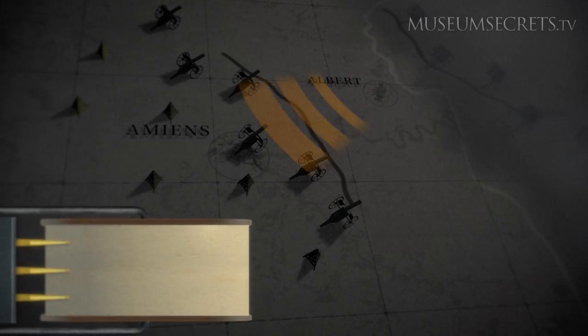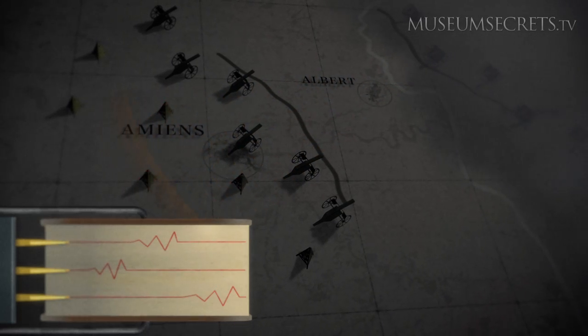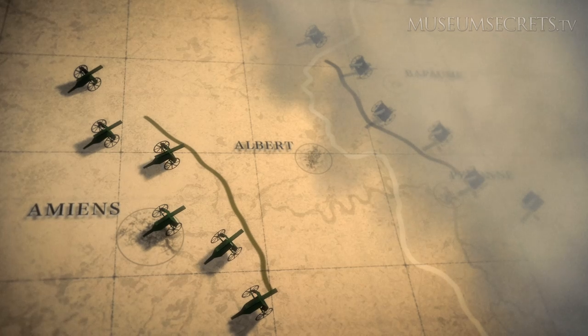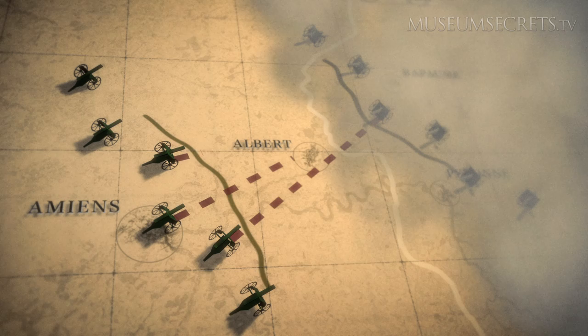In World War One, the British Army developed a complex system called sound ranging to locate enemy guns on the battlefield. Sound ranging used special microphones to detect the sound of an enemy gun and then applied physics to follow that sound back to the gun's location.